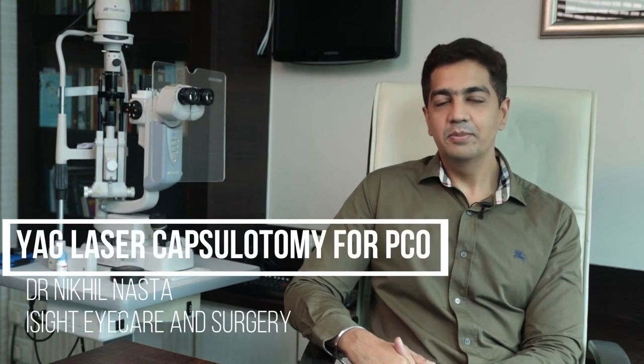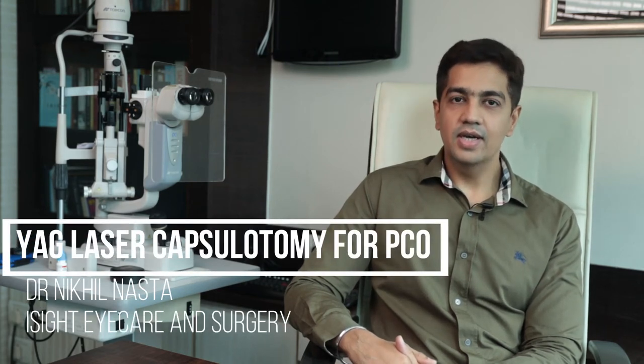Hello everybody, I am Dr. Mikhil Nasta, founder and CEO of Eyesight Eye Care and Surgery. Today I'm going to explain to you about a condition called YAG laser capsulotomy — a little complex word, but let's understand what it means when you get cataract surgery done.